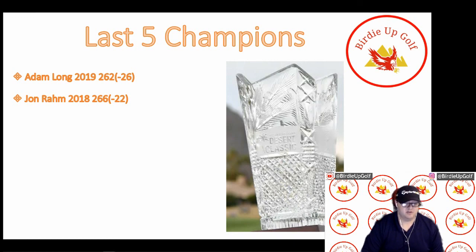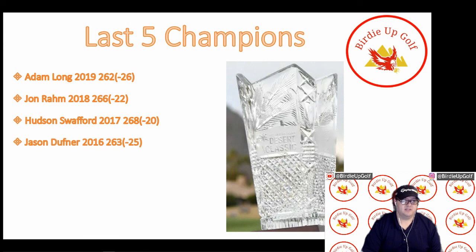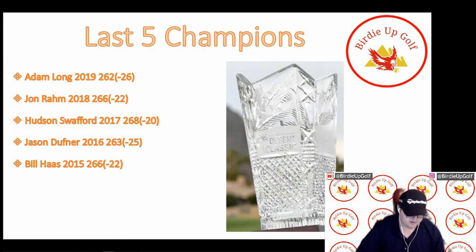Rahm shot a four-day total of 266 or 22 under par. Next is Hudson Swafford, the 2017 winner, who finished with a four-day total of 268 or 20 under par. Currently Swafford is 434th in the official World Golf Rankings, but he does like putting on similar surfaces — POA and Bermuda greens. Next was Jason Duffner in 2016, who finished with a four-day total of 263 or 25 under par. Duffner is currently 265th in the World Golf Rankings and has a string of five straight missed cuts. And lastly, Bill Haas in 2015 finished with a four-day total of 266 or 22 under par, currently 473rd in the World Golf Rankings.